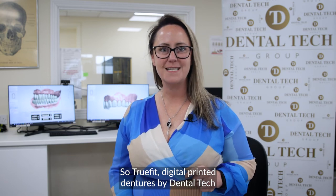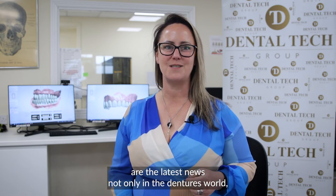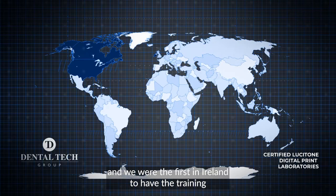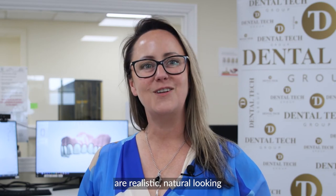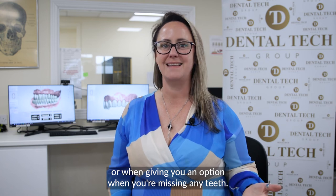True Fit Digital Printed Dentures by Dental Tech are the latest news not only in the dentures world but in patient care, wellbeing and sustainability. We are the first in Ireland to have the training and the lab to offer this full end-to-end service to all our patients in all our locations. True Fit Digital Printed Dentures are realistic, natural looking and massively increase your comfort when compared to regular dentures, or when you are missing any teeth.